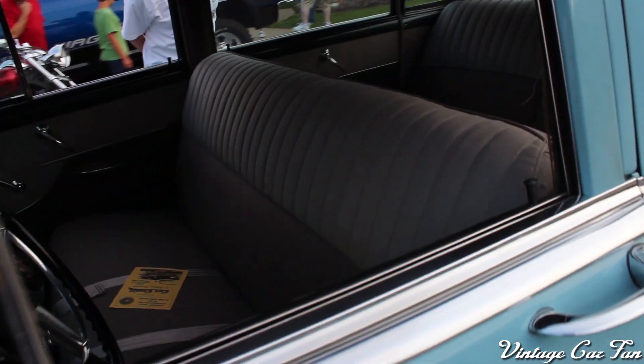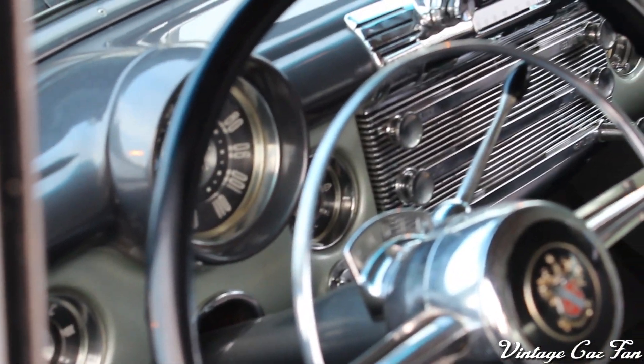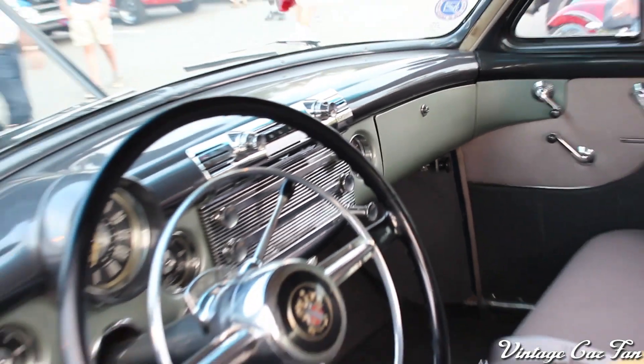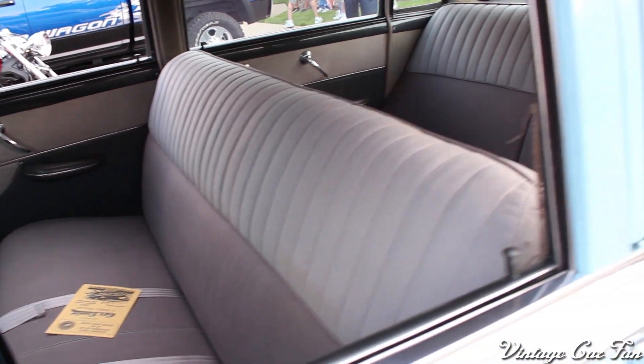Coming along to the interior, it has a cloth interior. The coupes and sedans only had cloth interiors for the Super Series — surprisingly, the station wagon convertibles were the only ones that actually got leather. But there's a beautiful dashboard and still very nice upholstery.